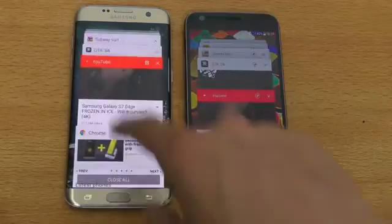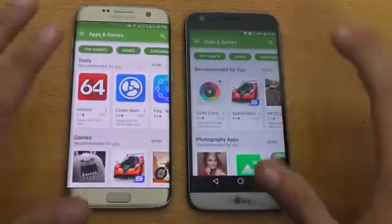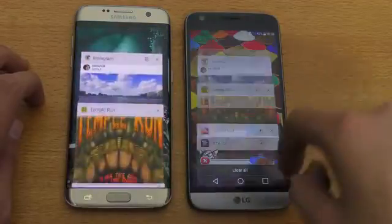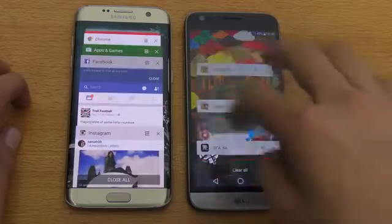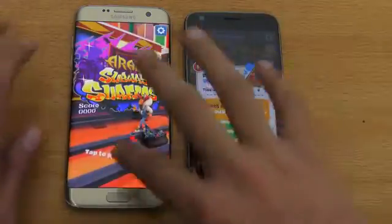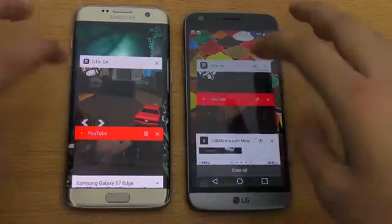Let's do the multitasking test — these are all the applications we opened. Both phones have 4 gigs of RAM, let's see which has better RAM management. Play Store — no problem, loads up nicely. Facebook — no problem, no refresh. Instagram — no problem. Toe-to-toe performance. Temple Run — no problem. Subway Surfer — no problem, impressive. I did receive an update on my Galaxy S7 Edge, so there may be some improvement. Time for the most difficult part: GTA San Andreas.